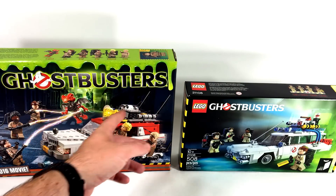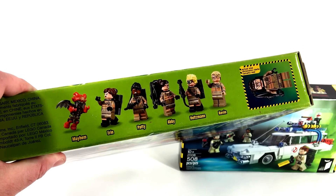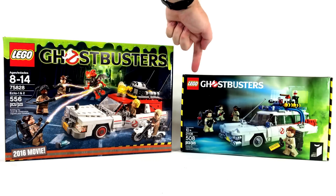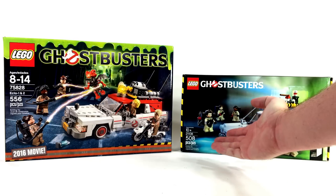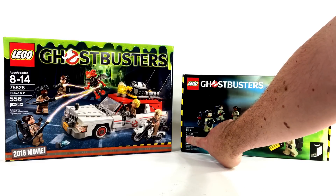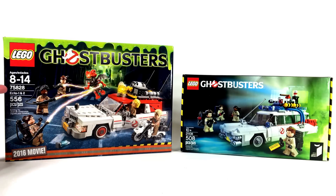The box for the 2016 set is a little bit taller than the box for the 2014 set. Both boxes show the included minifigures on the top, both have the Lego logo at the top left, and each has its respective Ghostbusters text logo. Interestingly, the 2014 model doesn't seem to have a set name — it says it's number 6 in Lego Ideas with set number 21108, but there is no name on the box. The 2016 model has set number 75828 and is named Ecto-1 and 2.